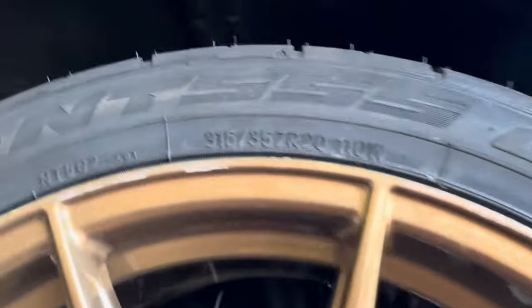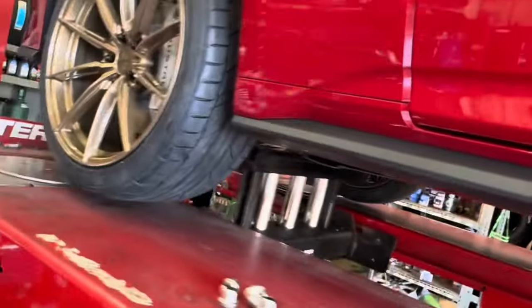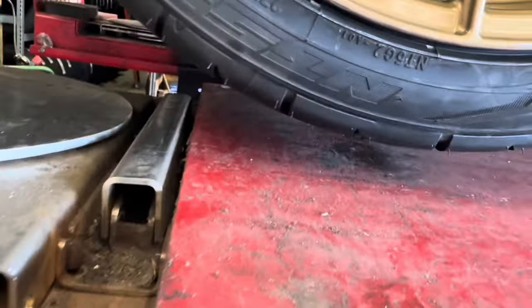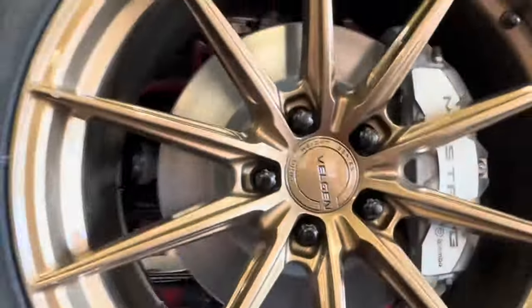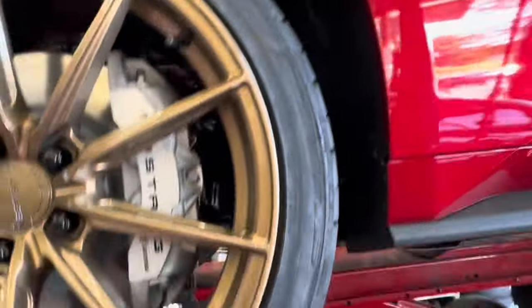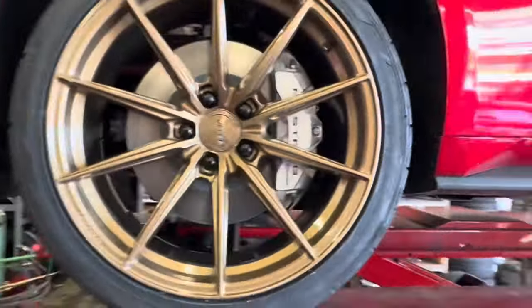So on the back we've got the 555 G2s — 315/35/20s. And then on the fronts we went with the 275/35/20s. Again, Nitto G2s. We like the Nittos a lot on our street tires. They always take care of us.